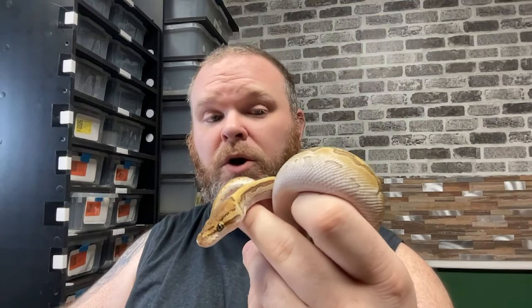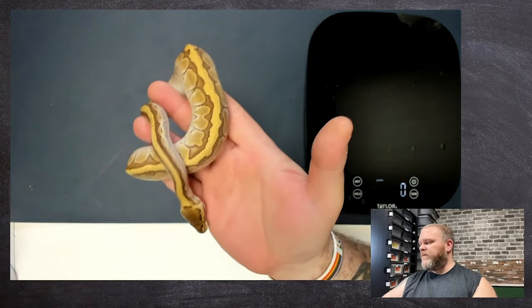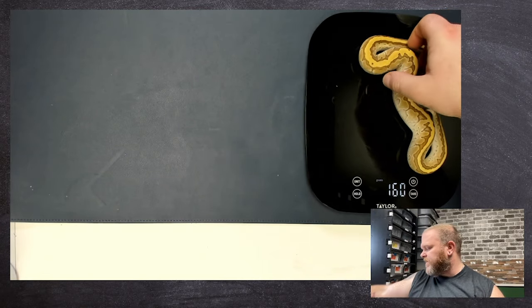You'll be able to see the variation here because I actually have two pastel lesser pinstripe girls — they're both female. This is C01-03, the third baby from the clutch. Switching to the overhead view. Very, very beautiful. It's interesting how the pattern switches up when you add additional genes into the mix. Weight on this girl is 160 grams.